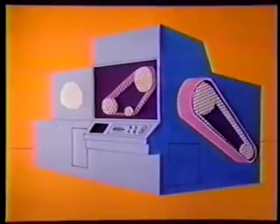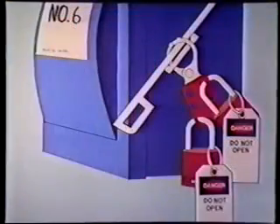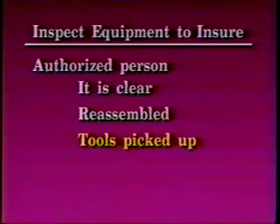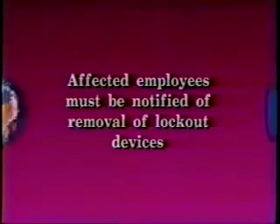After the work is completed, all guards have been replaced and employees have moved to a safe location. Make sure that each authorized employee is responsible for removing their lock. Employees do not re-enter the danger area without re-attaching a lock. The last person with a lock on the system shall notify all other authorized personnel prior to removing the lock. The authorized person shall inspect the equipment to be sure that it is clear, reassembled, tools picked up, and guards replaced. Lastly, affected employees must be notified of the removal of lockout devices.